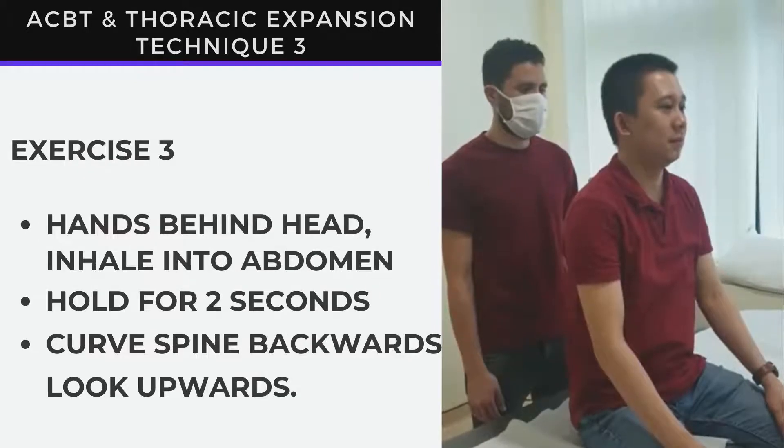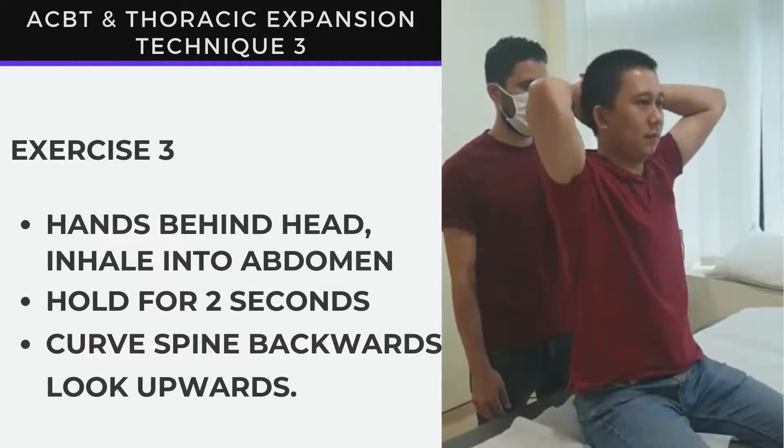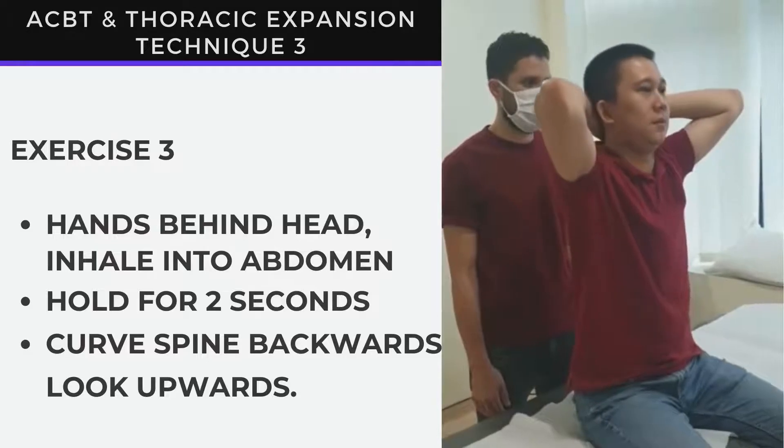For the third technique, place your hands behind your head with fingers interlocked. Inhale into your abdomen, look up, and curve your spine backwards.